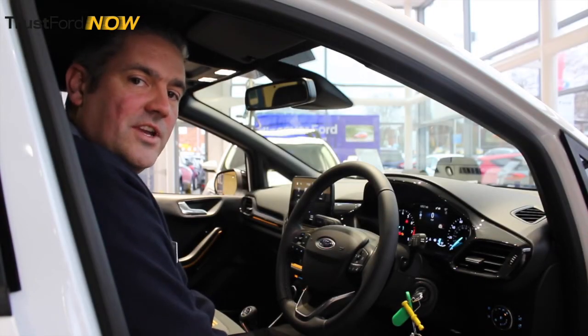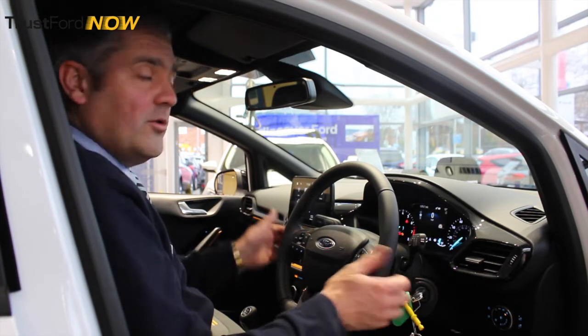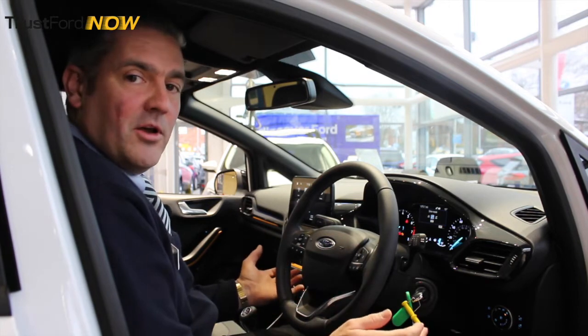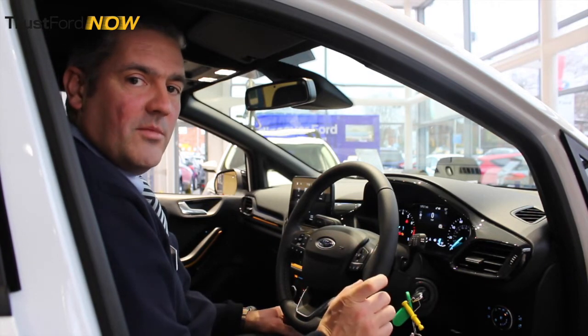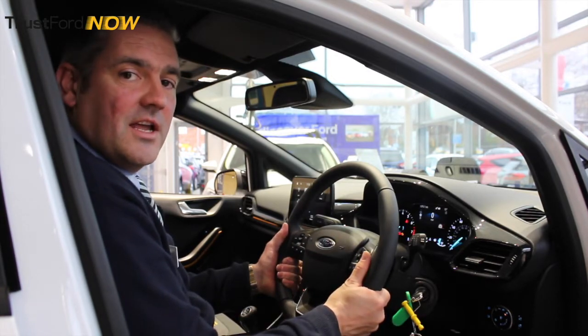As every journey is different, you get three adaptive driving modes with this car. First mode: normal driving, day-to-day. Press it again, you get the second mode, which is maximum economy — it's the eco mode. The third mode is slippery, very useful in this country. It means you can be confident with every journey you take.